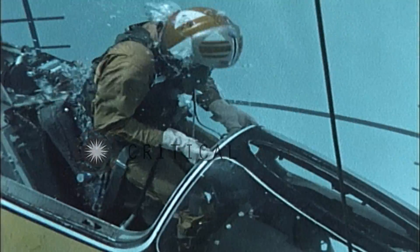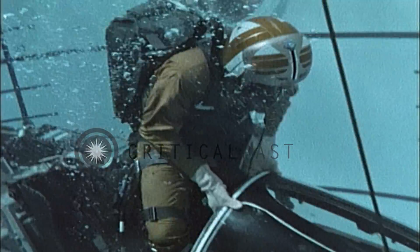On the other hand, if you're wearing a summer flight suit, you may have negative buoyancy. Then an inflated life jacket helps you ascend.